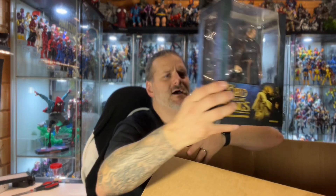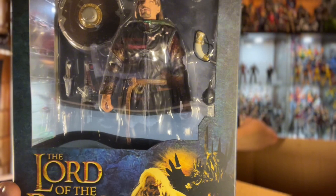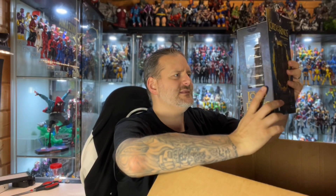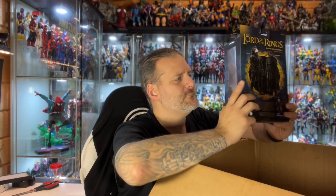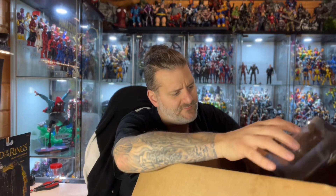One of the other new ones that came out is Boromir - I think it's Series 5. Diamond Select Toys just recently put a load of details of these two on their Instagram, so do go and check it out. He's got a whole bunch of accessories: bags of gold, alternate hands, his horn, a shield, a sword, a dagger, and all the rest of it. I will do a video opening them up.